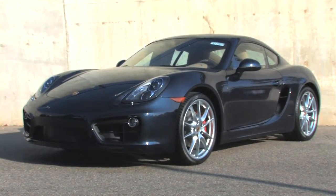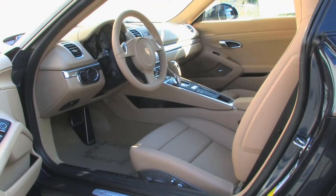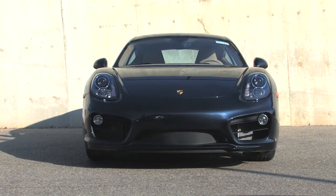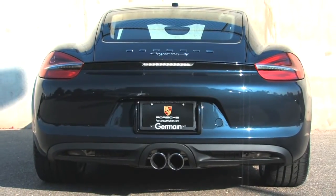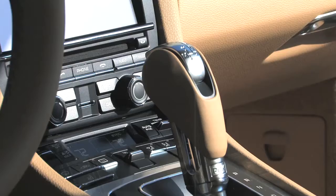This beautiful dark blue metallic Cayman S looks great with its contrasting Luxor beige interior. It's powered by the 325 horsepower flat six-cylinder engine through a seven-speed dual-clutch, automatically-shifting gearbox.